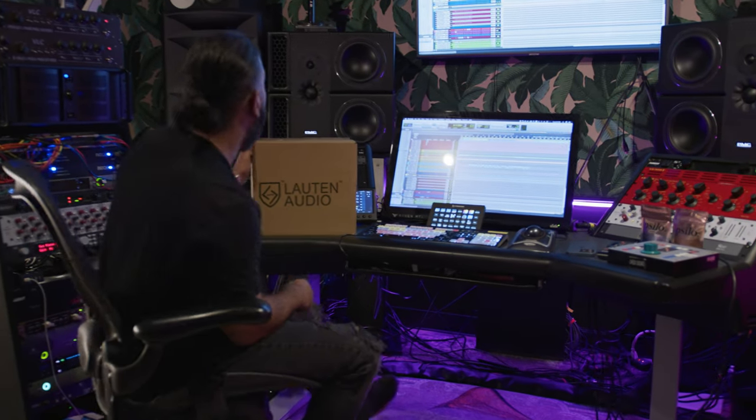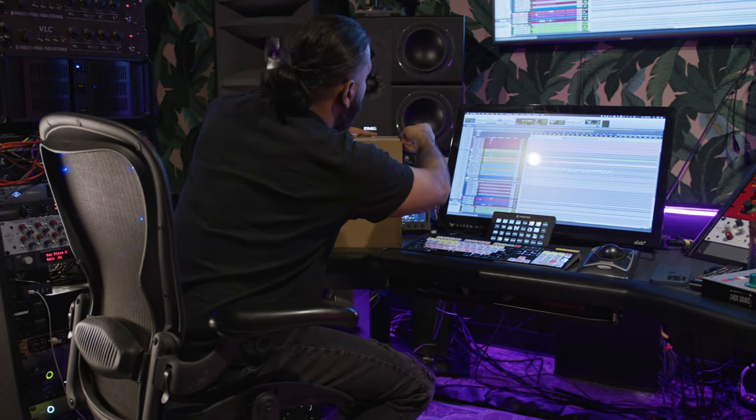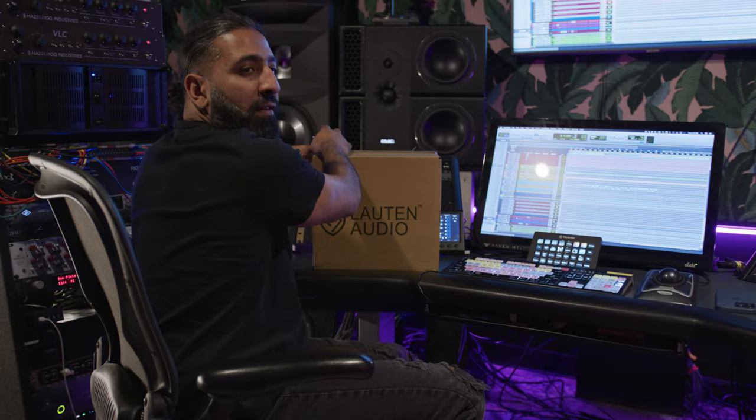Opening up the new 208. I've had two or three of these mics now — people keep borrowing it from me and not giving it back.